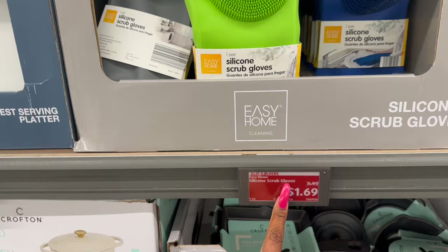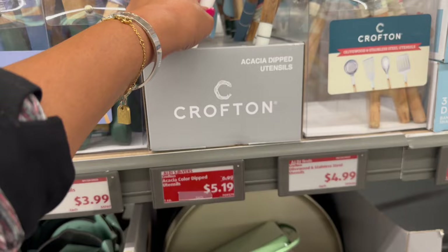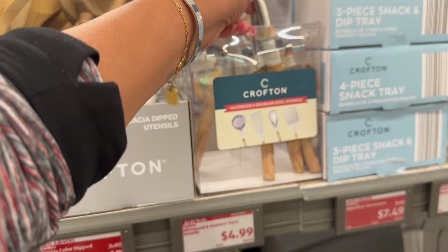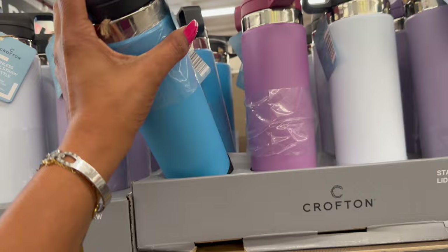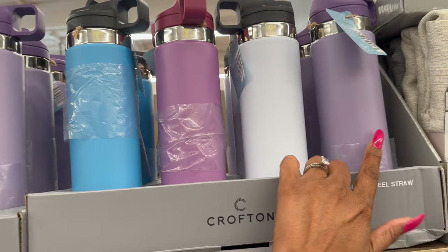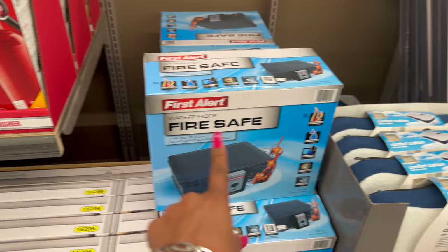This is actually a pretty decent deal for the bamboo utensils — these are $3.99. They did drop the acacia ones down to $5.19, and then they also have the olive wood and stainless steel utensils for $4.99. These also look new for $6.99 — it's the stainless steel straw lid bottle. They have it in a light purple, white, a darker purple, and a blue for $6.99.